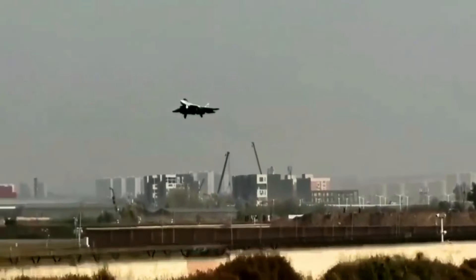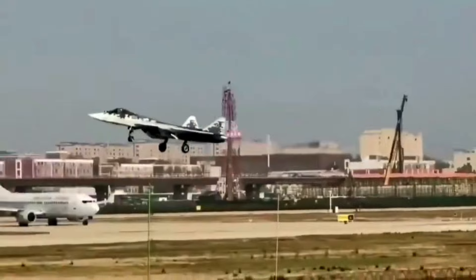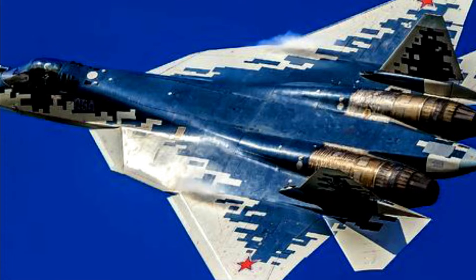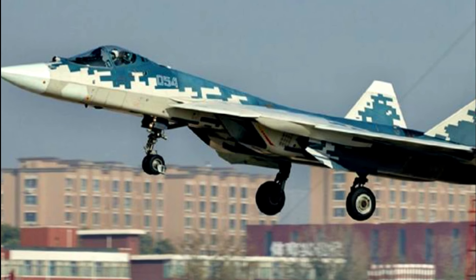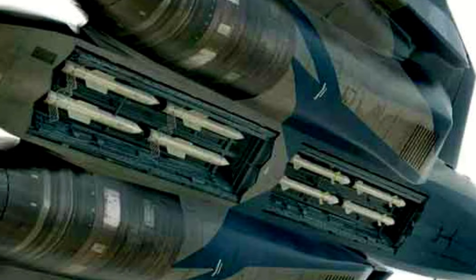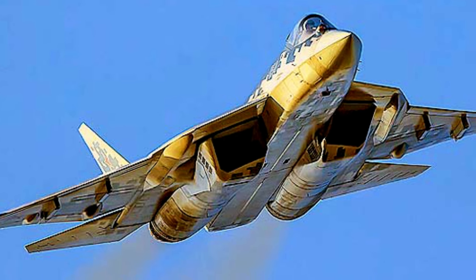Just yesterday, Russia's Su-57 fighter jet landed in China for the Zhuhai Airshow, and it's once again turning heads, but not for the reasons its creators had hoped. The plane's latest appearance further tarnishes its reputation, as it's been confirmed that the jet has no stealth capabilities whatsoever. Regardless of its sleek design or radar-absorbent coating, the Su-57's capabilities seem to suffer under scrutiny.